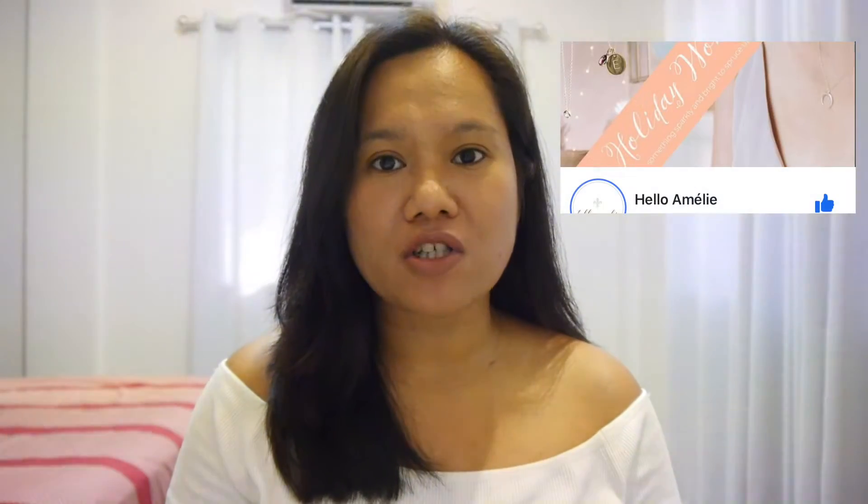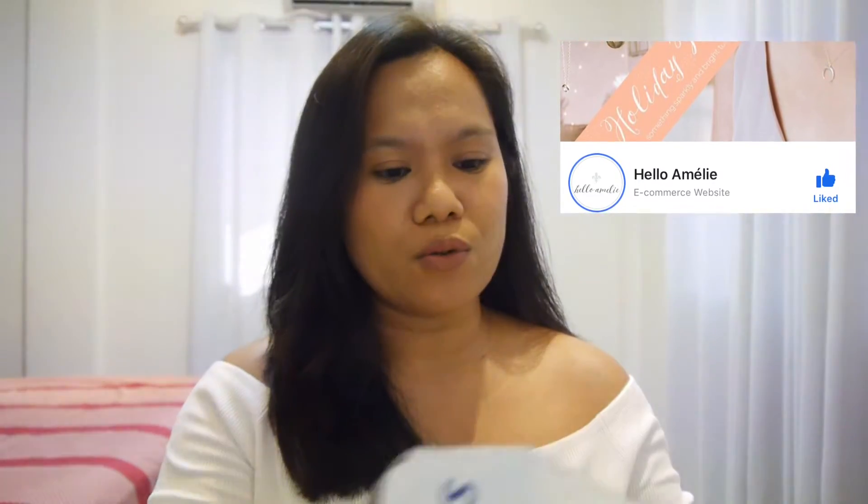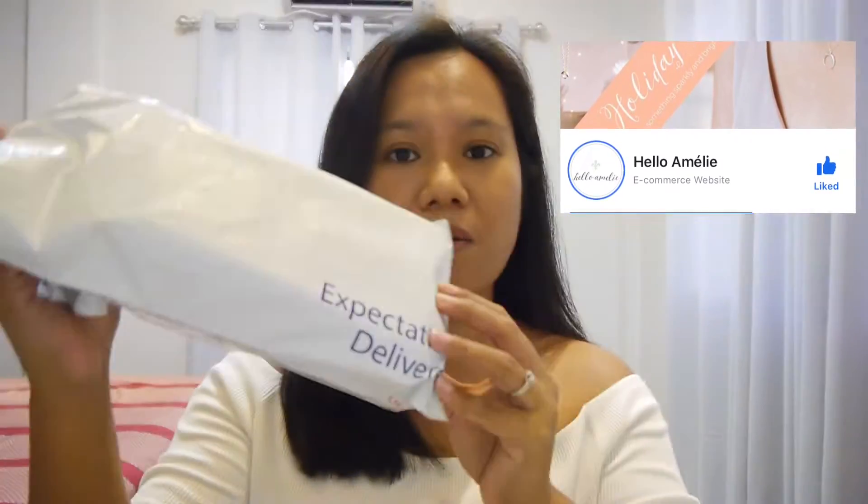Hello everyone, my name is Fimi, welcome back to my channel. Today I'm going to share with you what I think about the necklace that I bought online. It's from the shop Hello Amelie — that's the shop name.